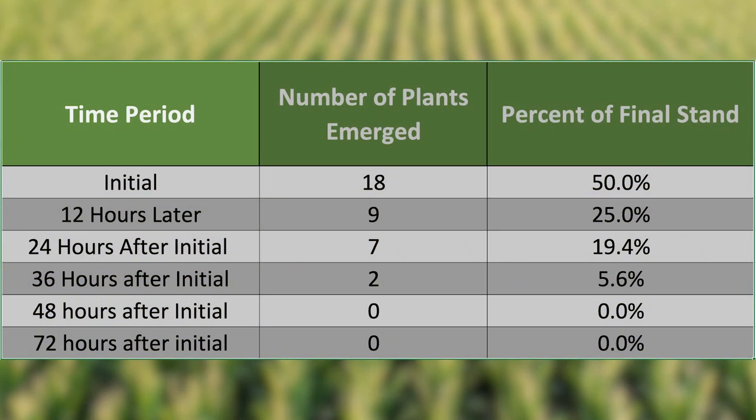We had 50% of the plants emerge at the initial time frame, and 25% emerged 12 hours later, with another 19.5% emerging 24 hours after our initial plants emerged. Finally, the last 5.5% of the plants came up 36 hours after our initial time frame.